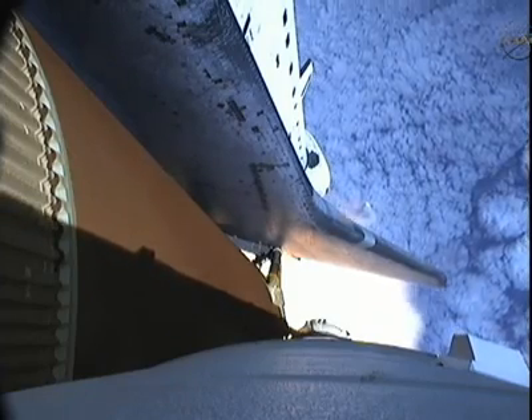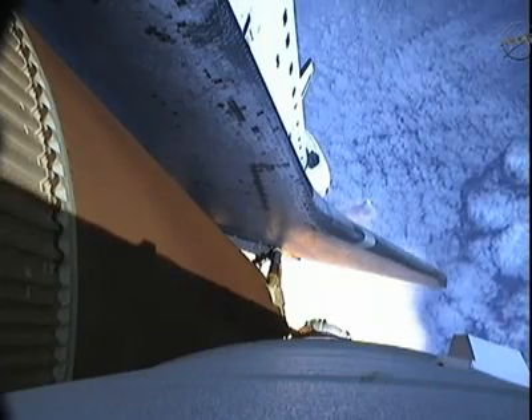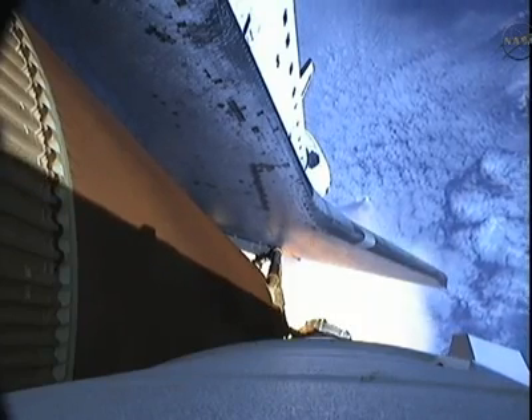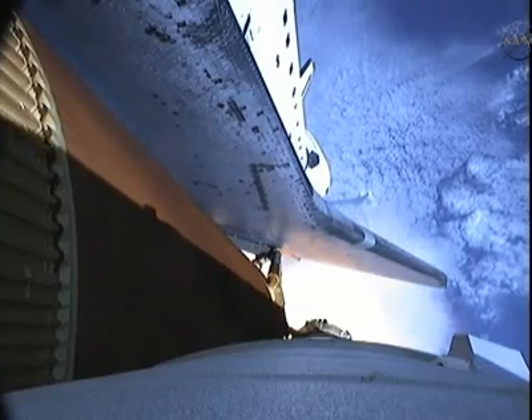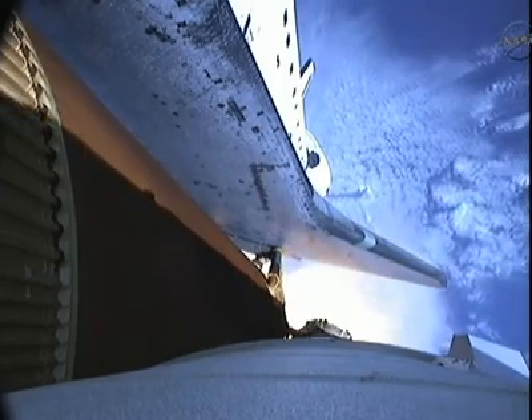At liftoff, Endeavour fully fueled, weighed four and a half million pounds. It's already lost half that weight in propellant now, burned that weight. Next event is burnout and separation of the twin solid rocket boosters, upcoming here shortly at the 2 minute, 3 second point. Those boosters are burning 11,000 pounds of fuel per second.